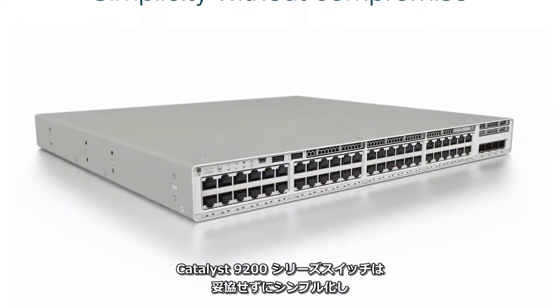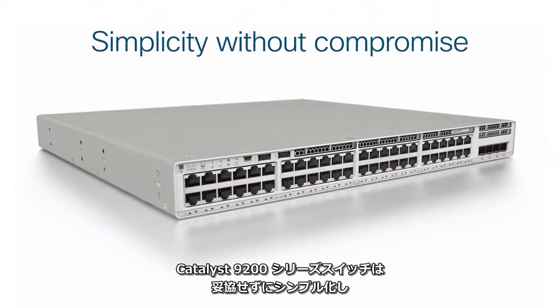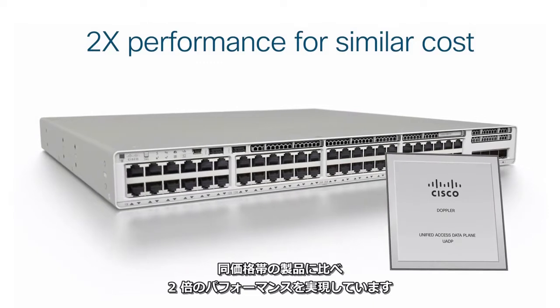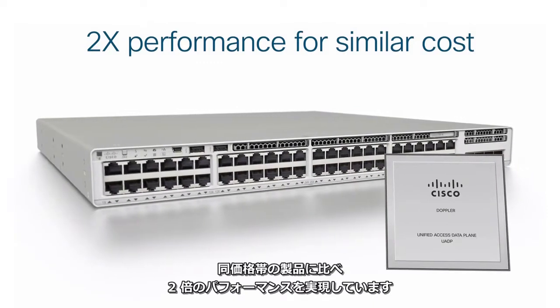Catalyst 9200 series switches offer simplicity without compromise, delivering twice the performance for a similar cost of the Catalyst 2960X or XR series.